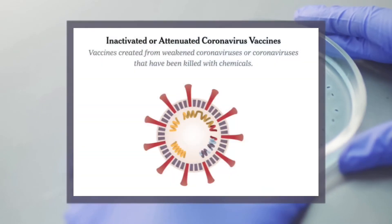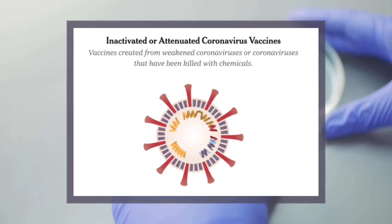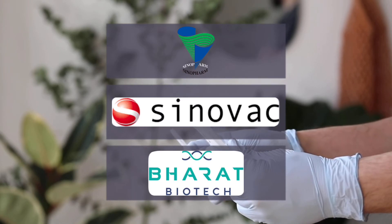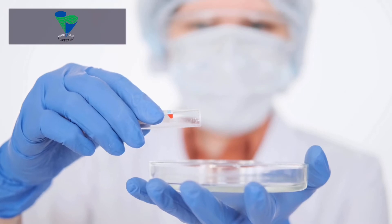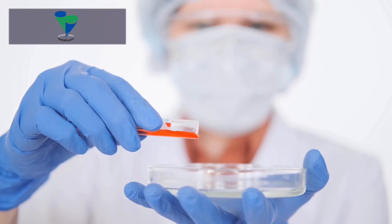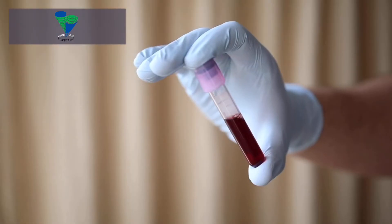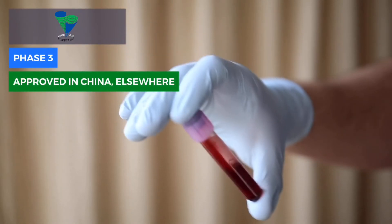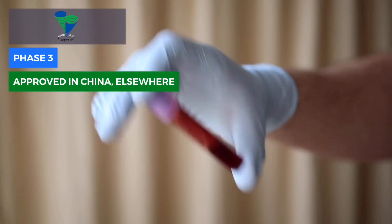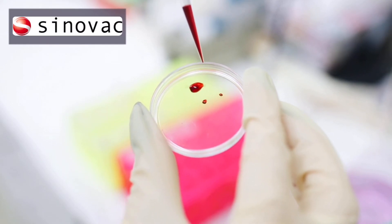Inactivated or attenuated COVID vaccines are vaccines created from weakened COVID-19 that have been killed with chemicals. In early 2020, the Beijing Institute of Biological Products created an inactivated COVID vaccine called BBIBP-CorV, which was later put into clinical trials by the state-owned Chinese company Sinopharm. China approved the vaccine, and it is also in use in Bahrain and the United Arab Emirates.